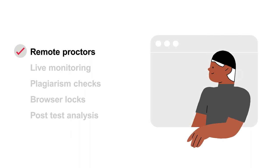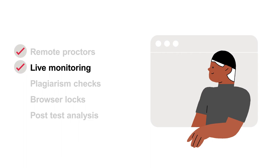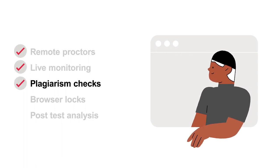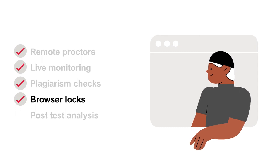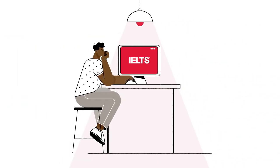IELTS hired and trained remote proctors conduct live monitoring of test-takers and their environment. There are plagiarism checks to detect memorized answers, browser locks to prevent users leaving the test platform to access search or other programs, and careful post-test analysis by IELTS to pick up any abnormalities in the test results.